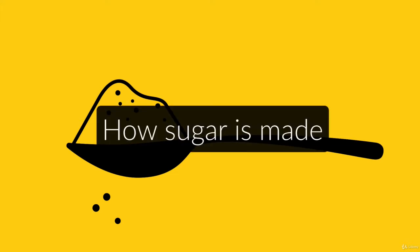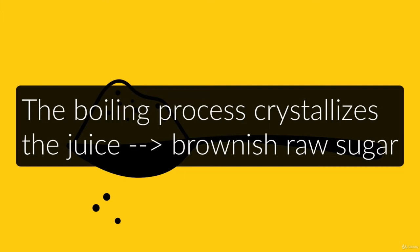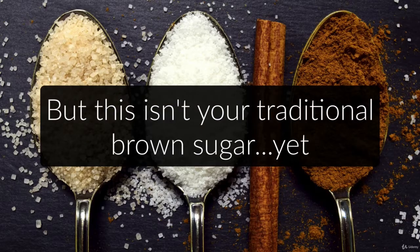To illustrate this, let's look at how sugar is made. Most of it comes from the sugarcane plant, which grows for several months to up to two years. Once it's harvested, machines extract a type of juice from the plants, which is then boiled. The boiling process, along with the spinning centrifuge, will crystallize the juice, and what you get is the brownish raw sugar. Keep in mind that even though this type of sugar has a light brown color, it's not the traditional brown sugar you know. Not yet.